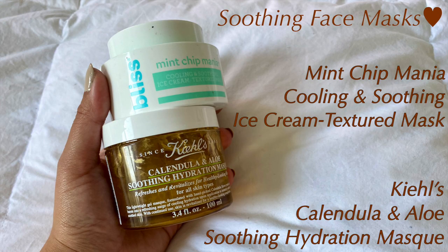My final thing for treating acne is face masks. Specifically while treating acne, I use soothing and hydrating face masks. I use two from Kiehl's — their Calendula and Aloe one — and the Bliss Mint Chip Mania. They're both very soothing; the Kiehl's is more hydrating. Since your skin is going through chemicals, peeling, and healing, soothing and hydrating it is so important — it makes the process smoother, less painful, and helps with scarring as well.